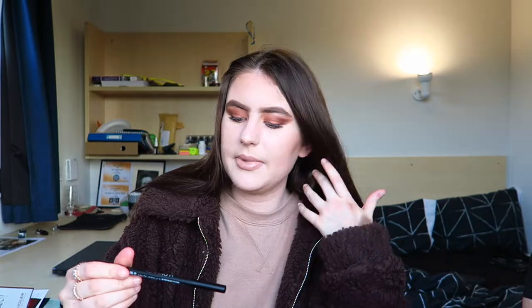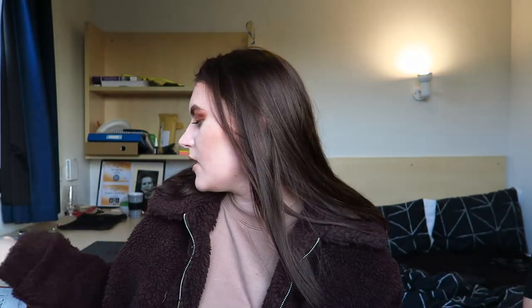The next thing is a Huda Beauty lip liner in the shade Venus, and it's actually on my lips today. I was quite excited to get this because Huda Beauty is quite expensive — I've never tried anything from the brand before. It's just a normal nude lip liner that goes perfectly with a nude lipstick and I think it matches everyone's skin tones, which is probably why they included it. It originally costs £16.